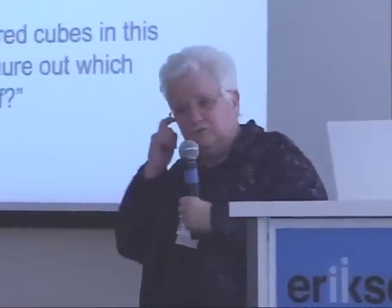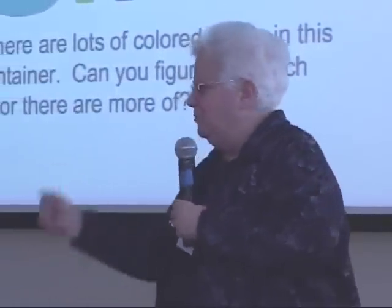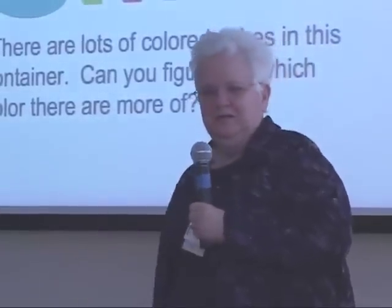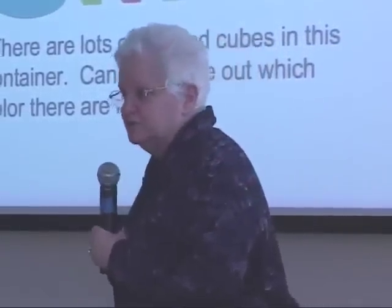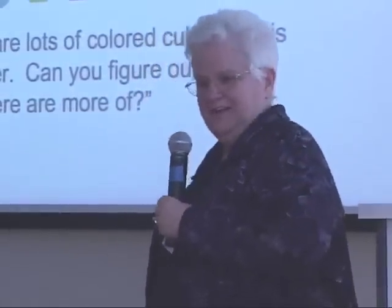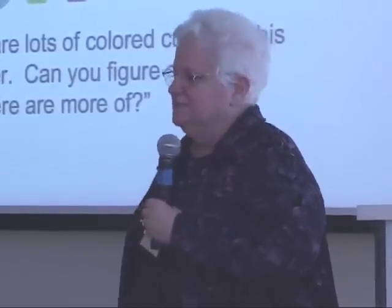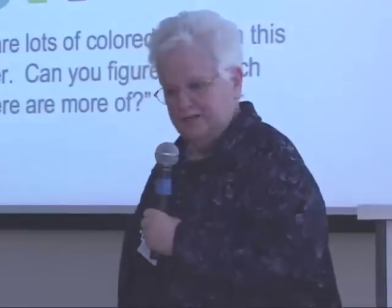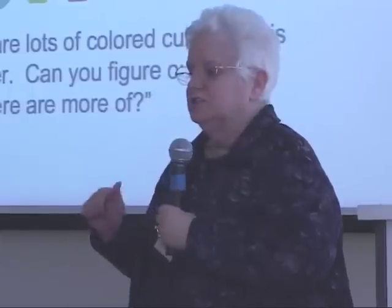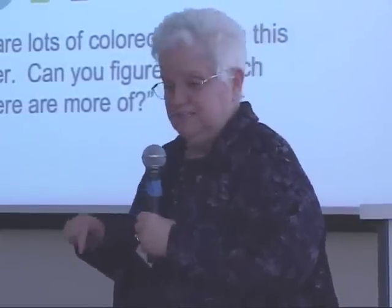I had an oatmeal box with some unifix cubes in it — a typical easy problem. I put some unifix cubes of different colors in it, closed it up, and I said, I have a challenge for you today. I have some unifix cubes inside this oatmeal box and I want each one of you, whenever you get time, to go over in a little corner where nobody can see you and figure out which color of unifix cubes there are more of in this box.